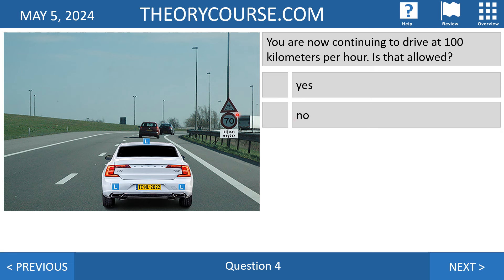Question number four: you are driving at 100 kilometers per hour — is that allowed? Looking at the traffic sign we see a speed limit of 70, but still the answer is yes, you are allowed. It says 'bij nat wegdek,' meaning if the road surface is wet. It's not wet, it's dry. If it's dry then the 70 does not apply, so you can continue to drive at 100 kilometers per hour. If the road is wet, then it's also a slippery curve.